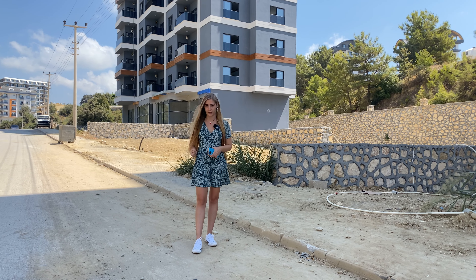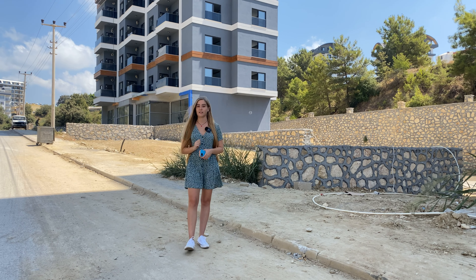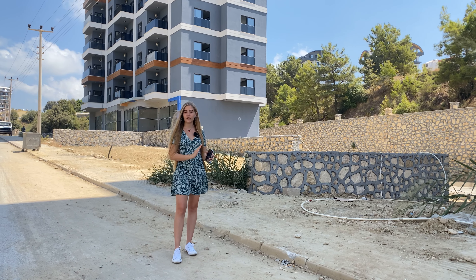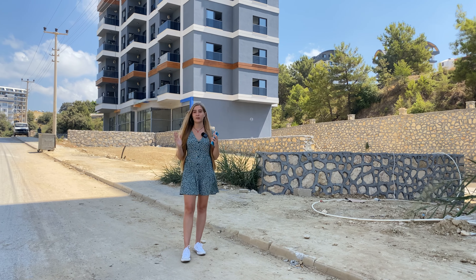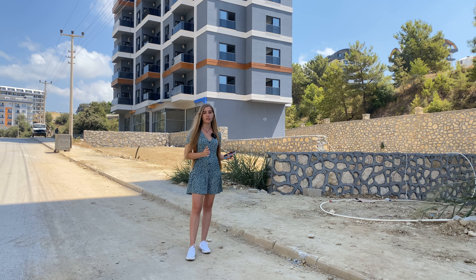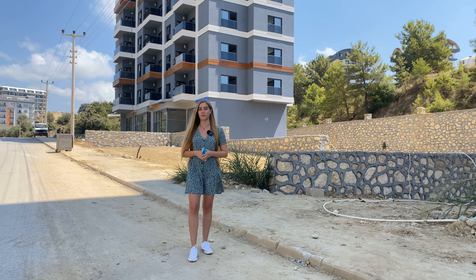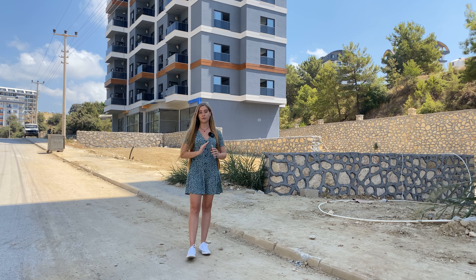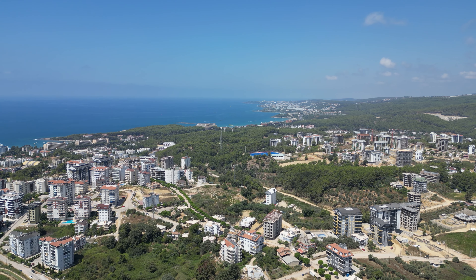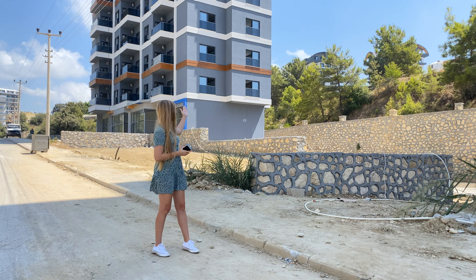This is the perfect option if you're looking to invest in a holiday home, especially since Avsalar is closed for Turkish residency. If you want a home in Turkey and also want passive income from rentals, the infrastructure and location make these apartments very easy to rent out. Avsalar is very popular among tourists, so demand is strong.